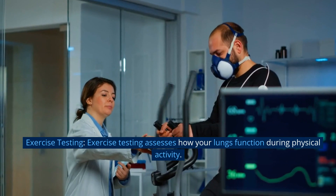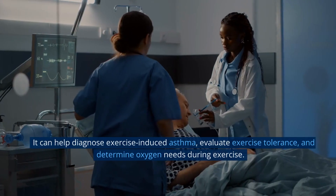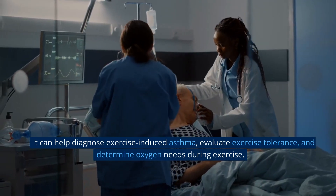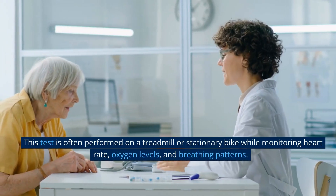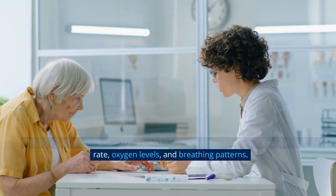Exercise testing. Exercise testing assesses how your lungs function during physical activity. It can help diagnose exercise-induced asthma, evaluate exercise tolerance, and determine oxygen needs during exercise. This test is often performed on a treadmill or stationary bike while monitoring heart rate, oxygen levels, and breathing patterns.